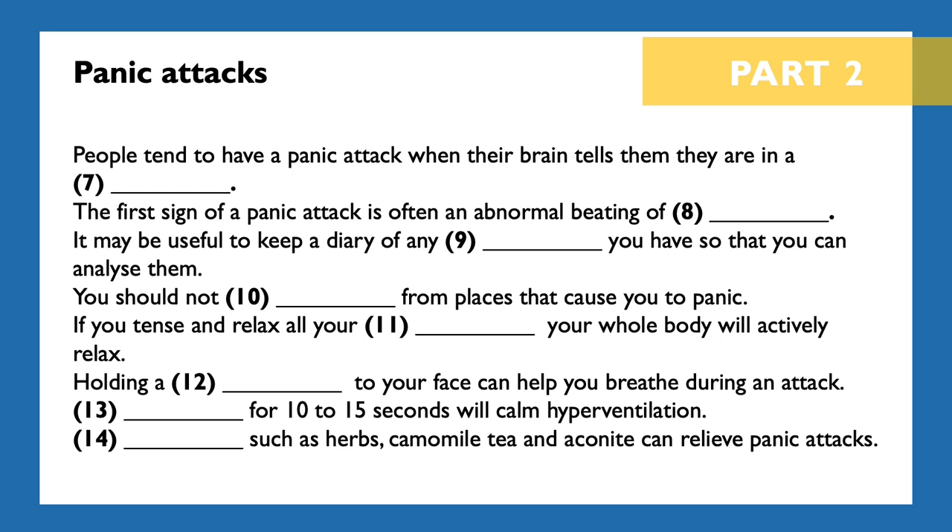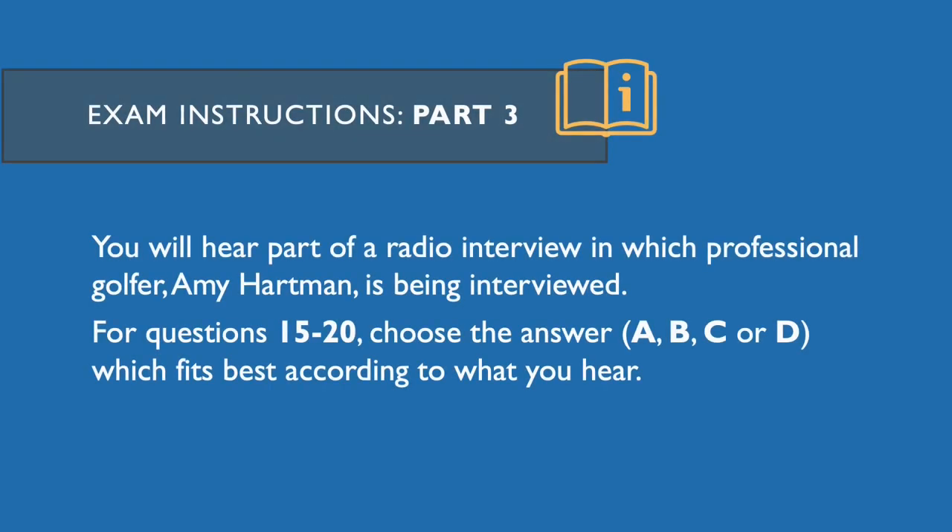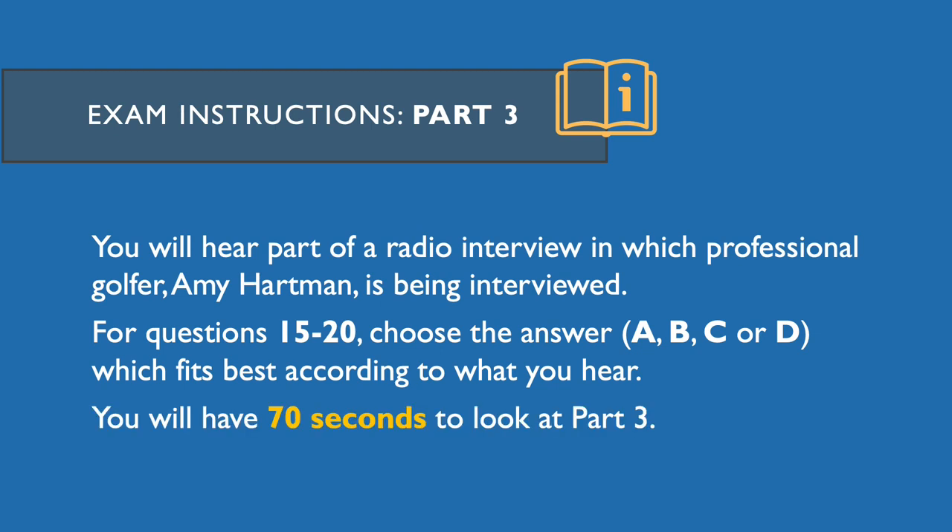That's the end of part two. Part three. You will hear part of a radio interview in which professional golfer Amy Hartman is being interviewed. For questions 15 to 20, choose the answer A, B, C or D which fits best according to what you hear. You will now have 70 seconds to look at part three.